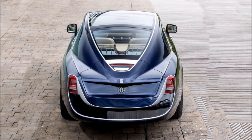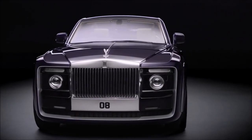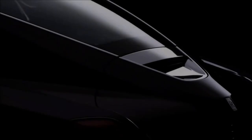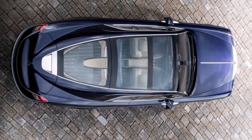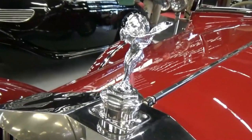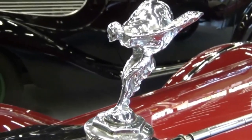When it comes to the epitome of automotive luxury, Rolls-Royce has been setting the standard for over a century. From the iconic Spirit of Ecstasy gracing the hood to the meticulously handcrafted interiors, every Rolls-Royce is a testament to unparalleled craftsmanship and uncompromising quality. But today, we're going beyond the ordinary, embarking on a journey to discover the crème de la crème of the Rolls-Royce crop.